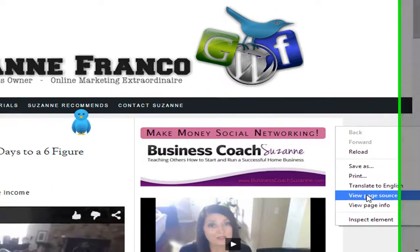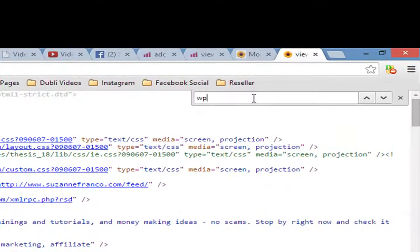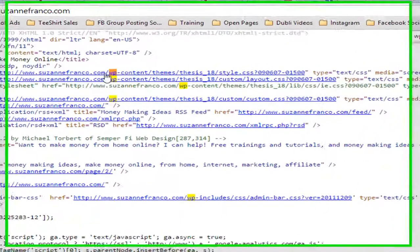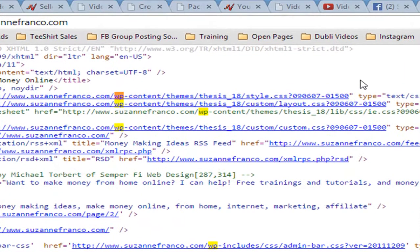Let me show you real quick on SuzanneFrako.com — my own site. I'm going to right-click, view page source, and do the same thing: Control+F. This time when I type 'WP' it's going to highlight here down the page — anything to do with WordPress, all this WP. So right away you can tell on mine that it is indeed built on WordPress.